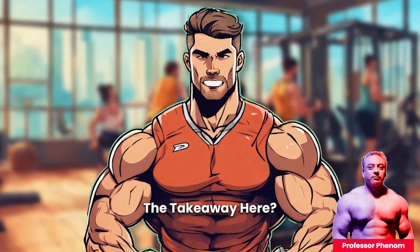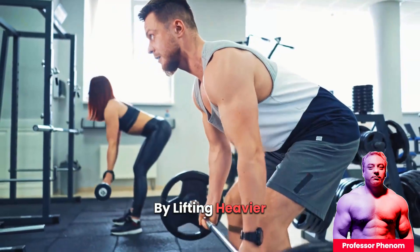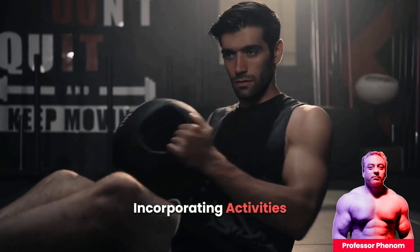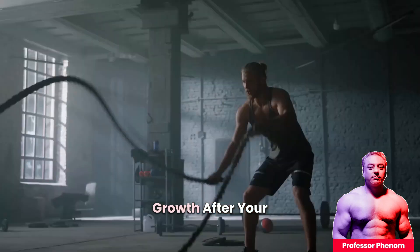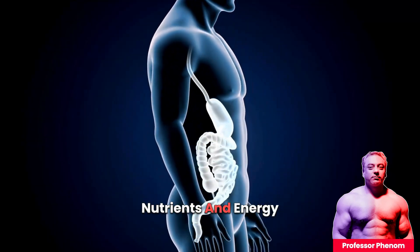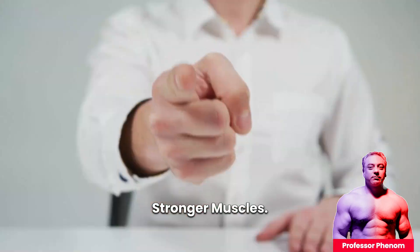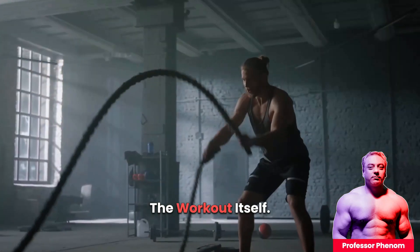So what's the takeaway? Muscles grow when they are constantly challenged. By lifting heavier weights, changing up your exercise routine, and incorporating activities that cause controlled damage to your muscle fibers, you are setting the stage for muscle growth. After your workout, the real magic happens during rest — this is when your body uses the extra nutrients and energy you've consumed to repair and build stronger muscles. Rest and recovery are just as important as the workout itself.